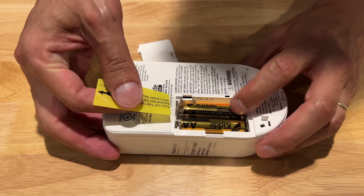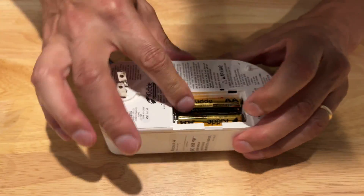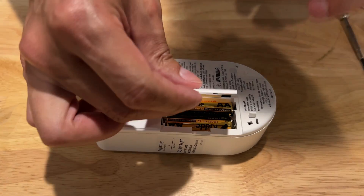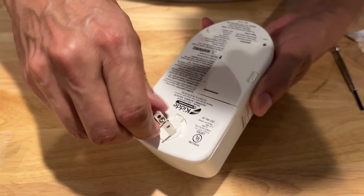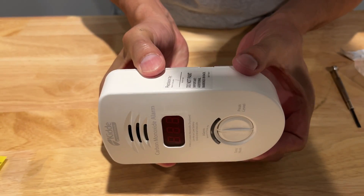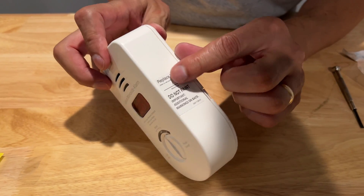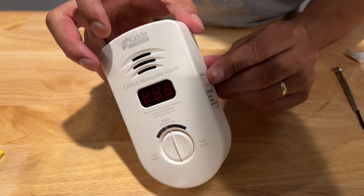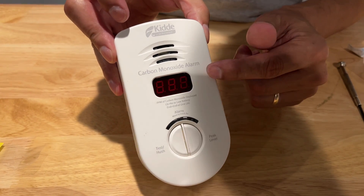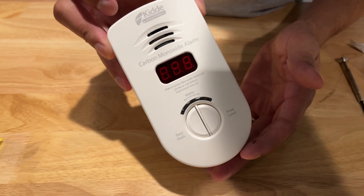It came with batteries already included, so you simply remove the tab and that completes the contacts, so you have battery power and eventually you will plug it into a wall. This one even has a twist feature so you can have it in one orientation or another depending on what you need. You can put the date that you started using your new carbon monoxide detector, but after the life cycle is over it will display the 'end' symbol and stop working.